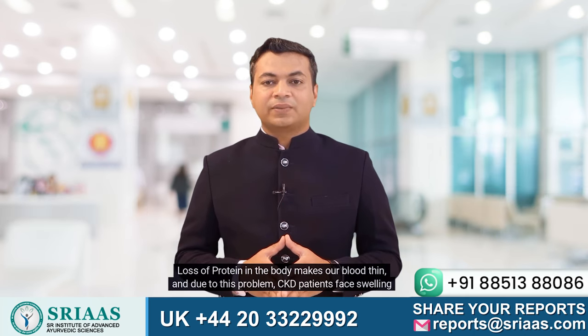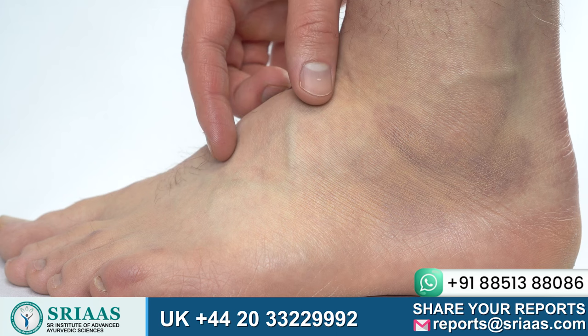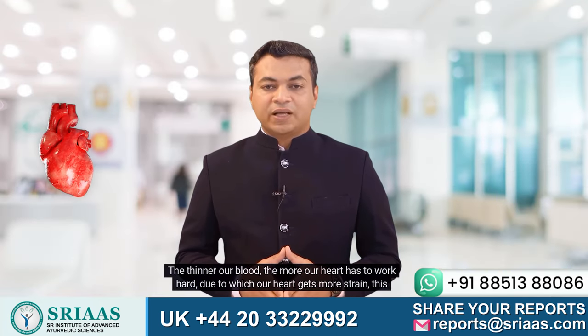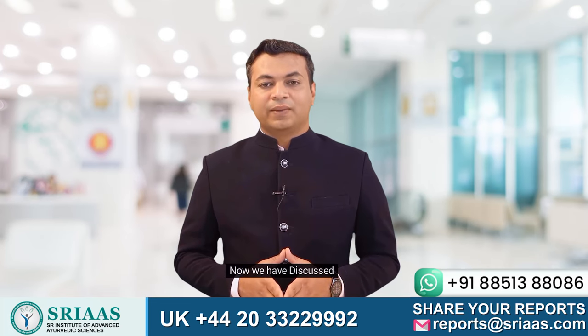Loss of protein in the body makes our blood thin, and due to this problem, CKD patients face swelling in legs, which is also known as pedal edema. The thinner our blood, the more our heart has to work hard, due to which our heart gets more strain — this is one of the reasons for high BP in CKD patients.